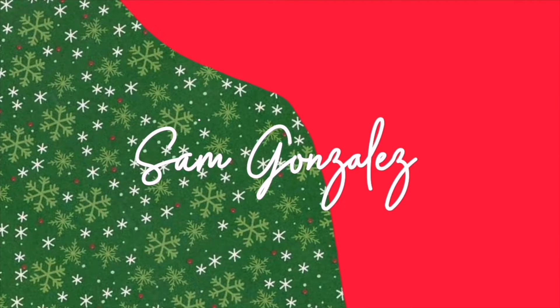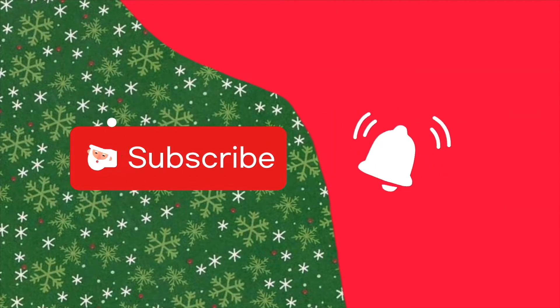Hi guys, welcome to Vlogmas Day 5. It's like 12 or 1 o'clock and I'm starting this video pretty late, but today we're going Christmas shopping for some friends and family.